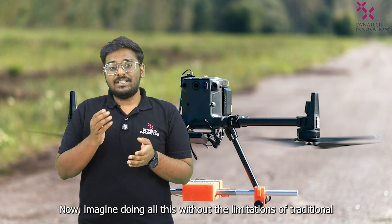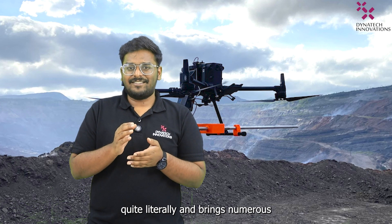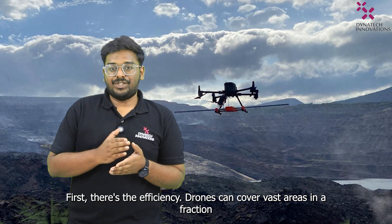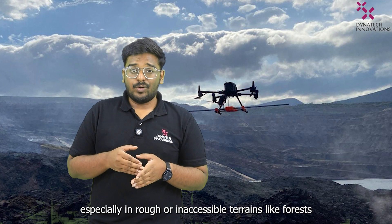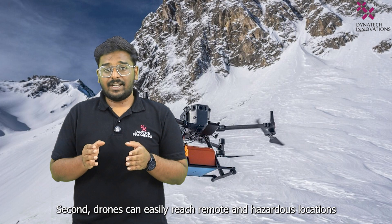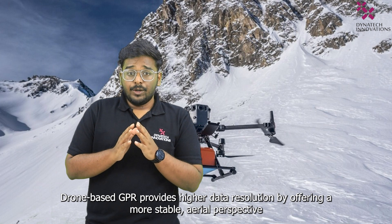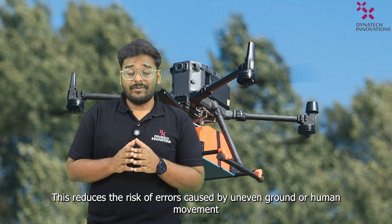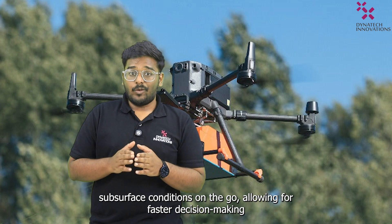Now imagine doing all of this without the limitations of traditional ground-based methods. With drone-based GPI, we can take this technology to new heights — quite literally — and bring numerous advantages that revolutionize how we perform subsurface surveys. First, there is efficiency. Drones can cover vast areas in a fraction of the time it takes for manual survey teams, especially in rough or inaccessible terrains like forests, steep hills or large construction sites. Second, drones can easily reach remote and hazardous locations that are difficult or dangerous for human teams, allowing for subsurface scans in areas previously out of reach. Drone-based GPI also provides higher data resolution by offering a more stable aerial perspective, reducing the risk of error caused by uneven ground or human movement. Plus, with real-time data collection, you can monitor and analyze subsurface conditions on the go, allowing for faster decision making.